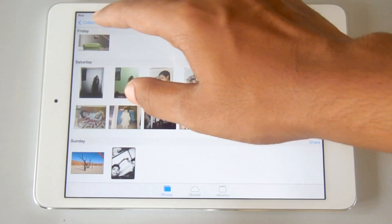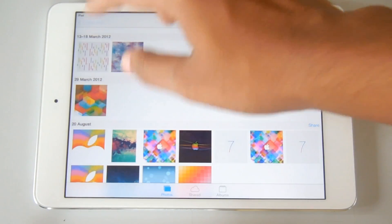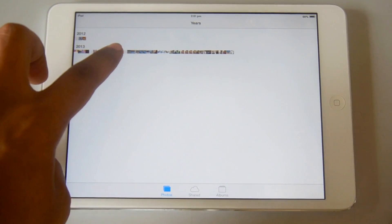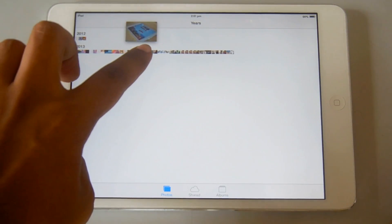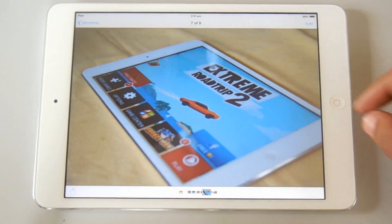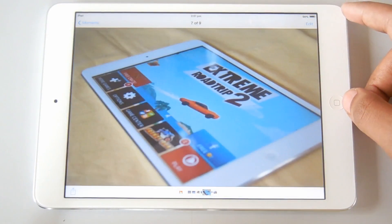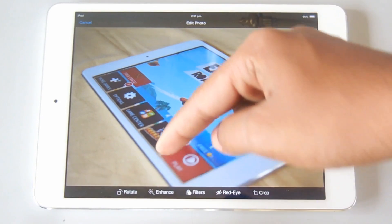Here's a closer look at the Photos app. You can see year mode, months, and places. You can preview a photo by just holding your finger on the thumbnail, and for the picture you want to view, just leave your finger on it and that picture will be opened.